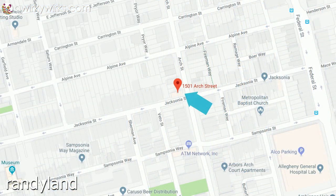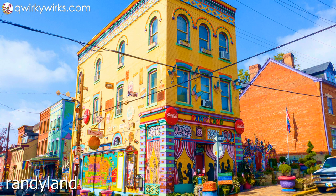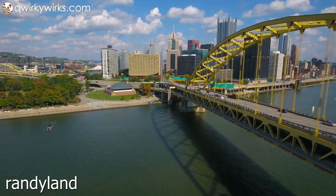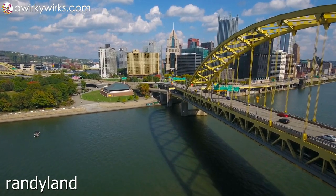Randy Land is located at 1501 Arch Street in Pittsburgh, Pennsylvania. You can't miss it — it's the painted rainbow-bright yellow building on the corner of Arch and Jacksonia. The train and bus drop you off a few blocks away; however, I recommend driving or taking an Uber directly to the site. Pittsburgh is very much a driving city.